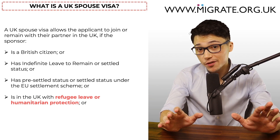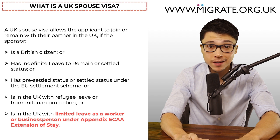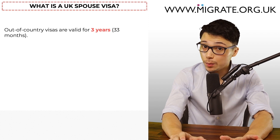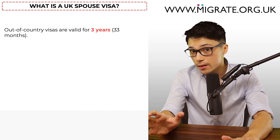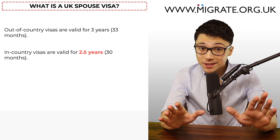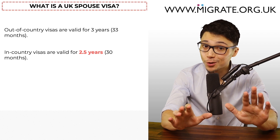It's also relevant for partners of those who are in the UK with limited leave as a worker or business person under Appendix ECAA extension of stay, but we won't elaborate on this as it's only applicable to a tiny percentage of applications. The visa will be valid for three years if applying from outside the UK and two and a half years if applying from inside the UK, and we will discuss which applies to you.